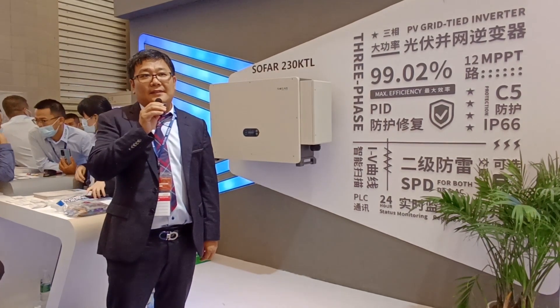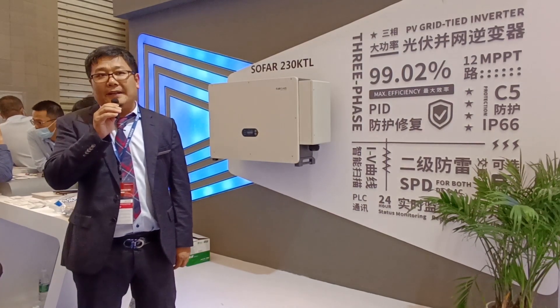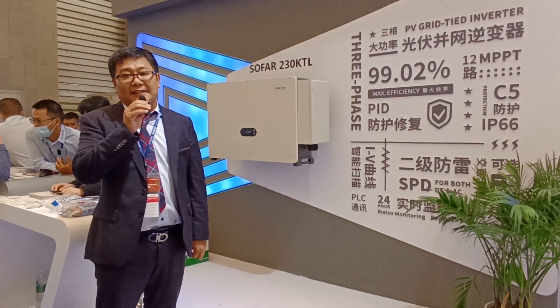Once we launched this for the market, we got a lot of interest and inquiries at this SNEC Expo.